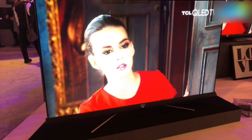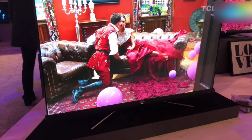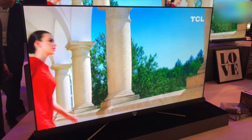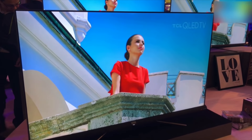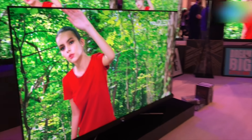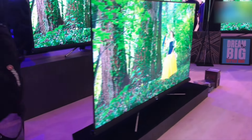Hey guys, welcome to digit.in. This is the TCL C6 Ultra Slim 4K HDR AI-enabled TV. When it comes to AI, it essentially means that the TV boasts of Google Assistant built-in.